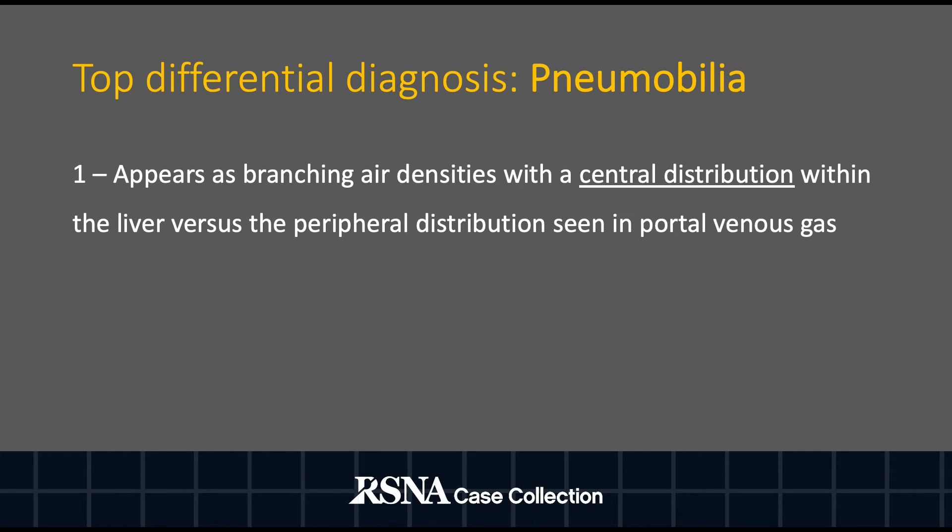Another top differential diagnosis includes pneumobilia, which appears as branching air densities with a central distribution of the biliary tree within the liver, versus the peripheral distribution as seen with portal venous gas. Common etiologies of pneumobilia include recent biliary instrumentation, biliary enteric surgical anastomosis, and sphincterotomy.